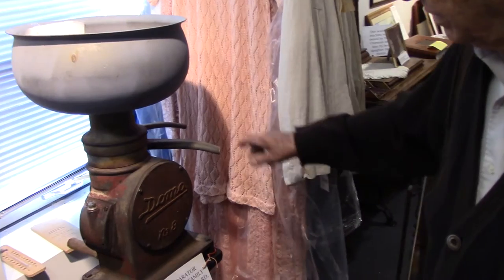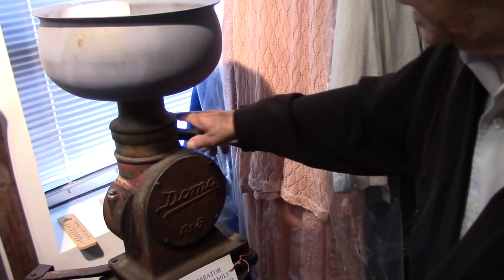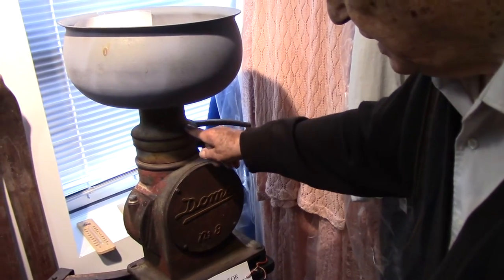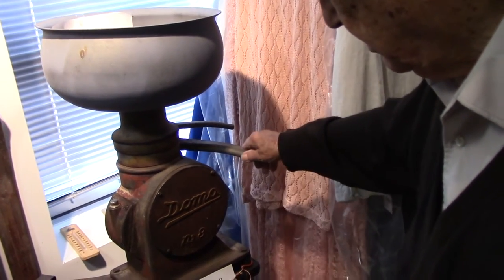It took a darn good pull to start this thing, and then all the filters in here had to be cleaned afterwards. I don't even know how you made it work.